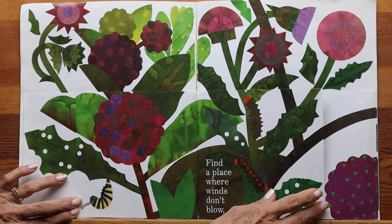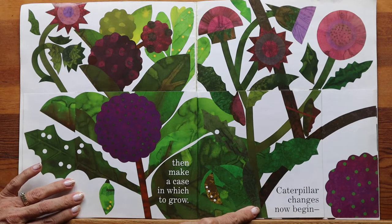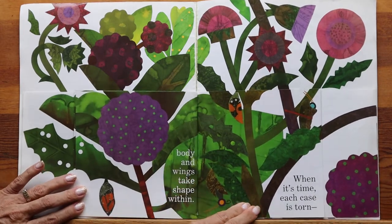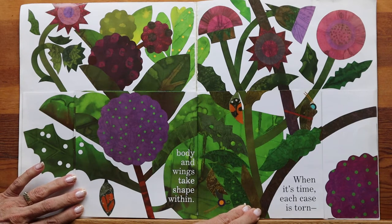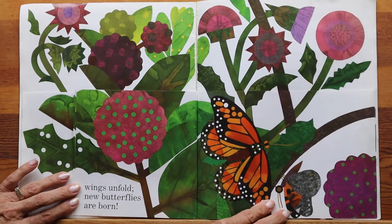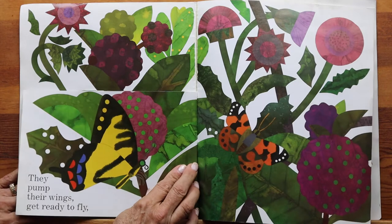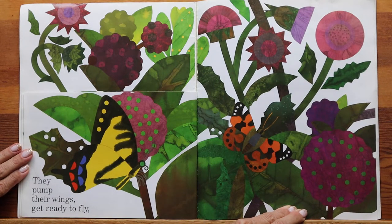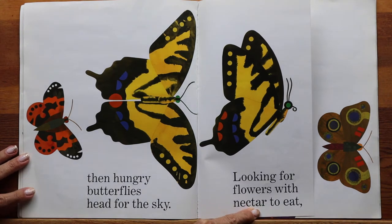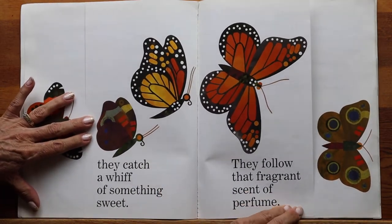Find a place where winds don't blow, then make a case in which to grow. Caterpillar changes now begin, body and wings take shape within. When it's time, each case is torn. Wings unfold — new butterflies are born. They pump their wings, get ready to fly. Then hungry butterflies head for the sky.